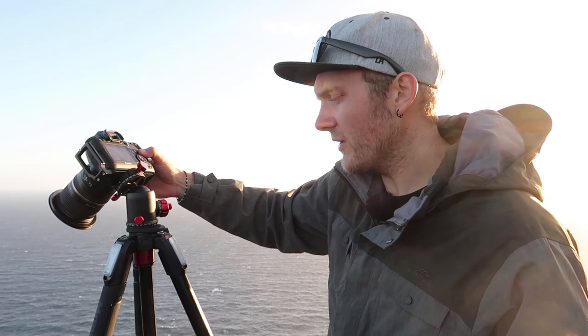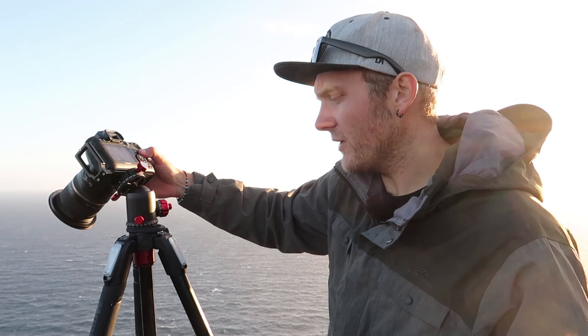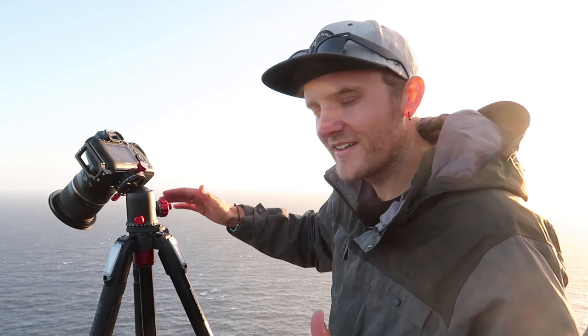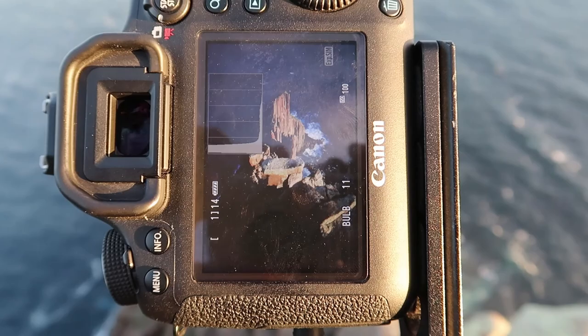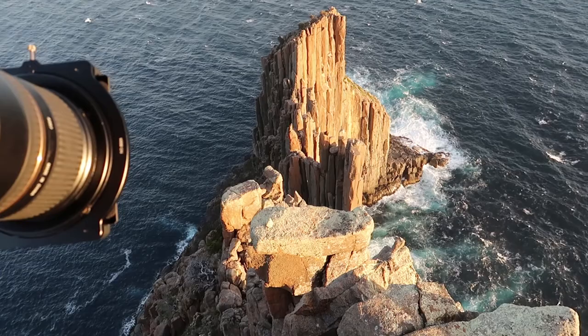I'm just focusing on the rocks in the foreground, using a two-second timer and waiting for the wind to go down.